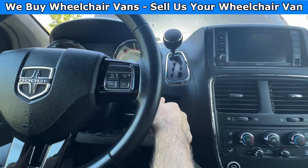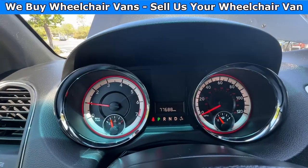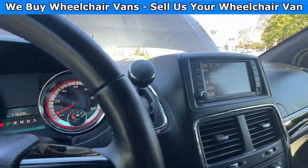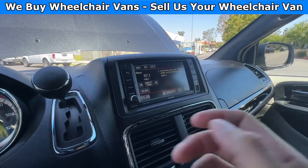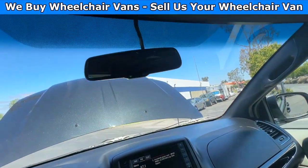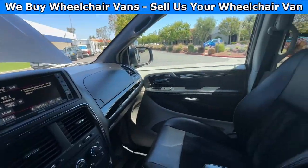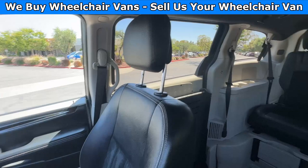Let's go ahead and start up the van. This one has 77,000 miles. Some features include the touchscreen infotainment system with a backup camera. Up here you will have controls for your automatic doors and lift gate. Here's the view of the front and going on to the back.